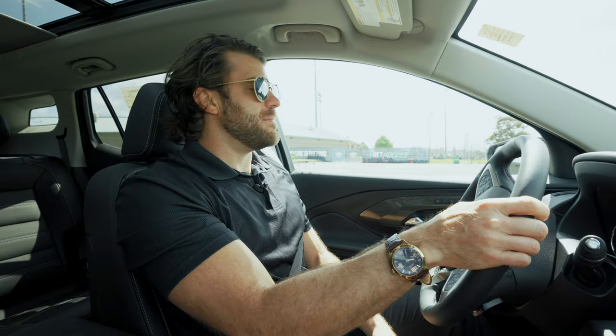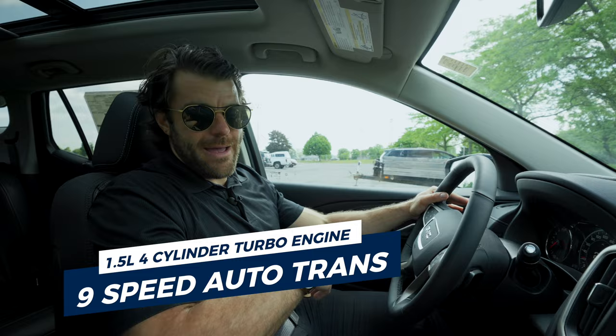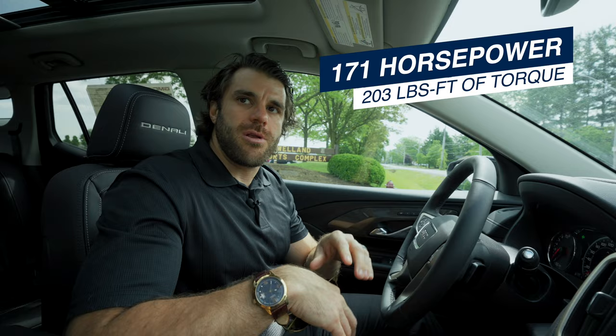This one comes with a 1.5-liter four-cylinder turbocharged engine attached to a nine-speed automatic transmission. It's going to give you about 171 horsepower and about 203 pound-feet of torque. Let's give it a quick test.